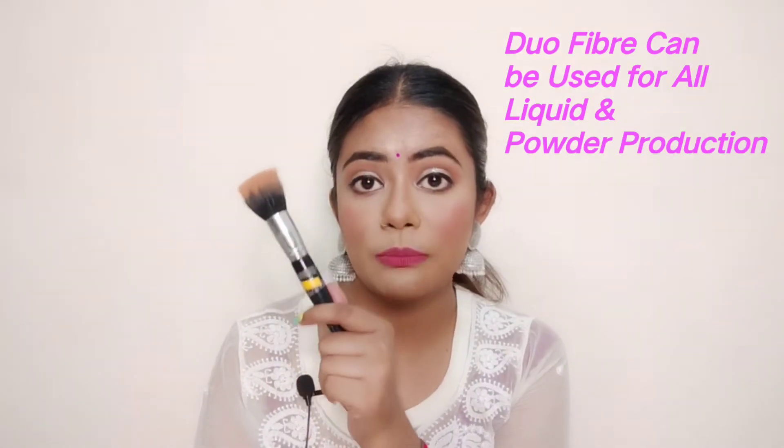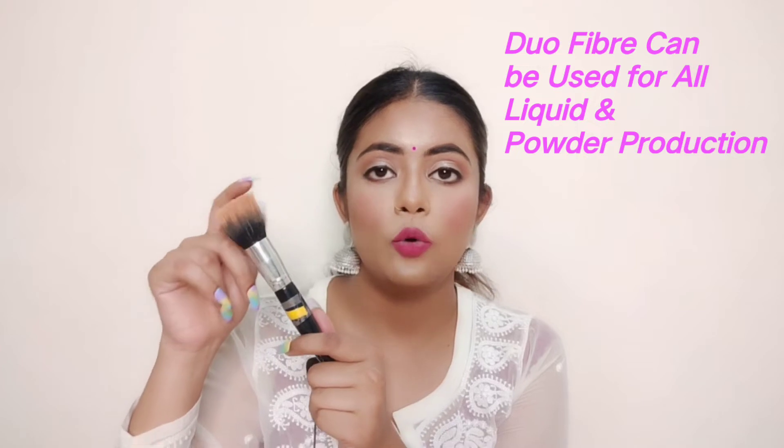There is another type of brush: the duo fiber brush. This means two types of hair. You can see both natural hairs and synthetic hairs on the same brush. The duo fiber brush is multi-functional — you can use it for liquid foundation, powder, and cream products alike.